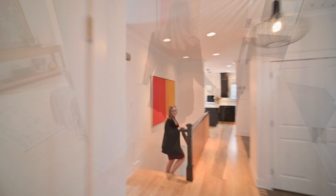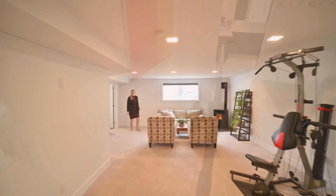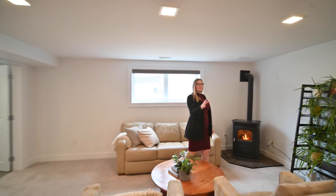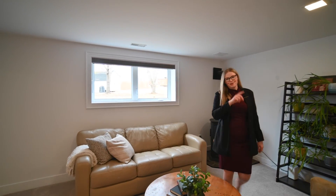Let's head downstairs. Downstairs in the family room we've got a pellet stove. There's also a rec room with lots of storage, a full bath, and a bedroom.